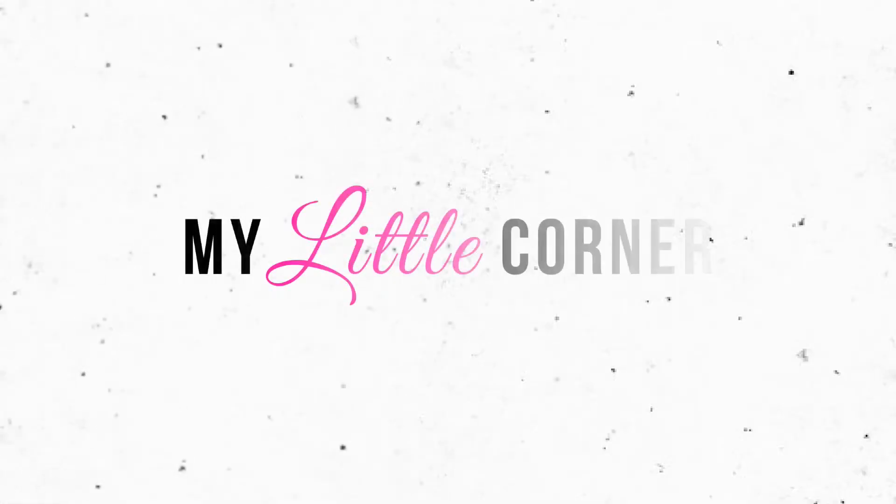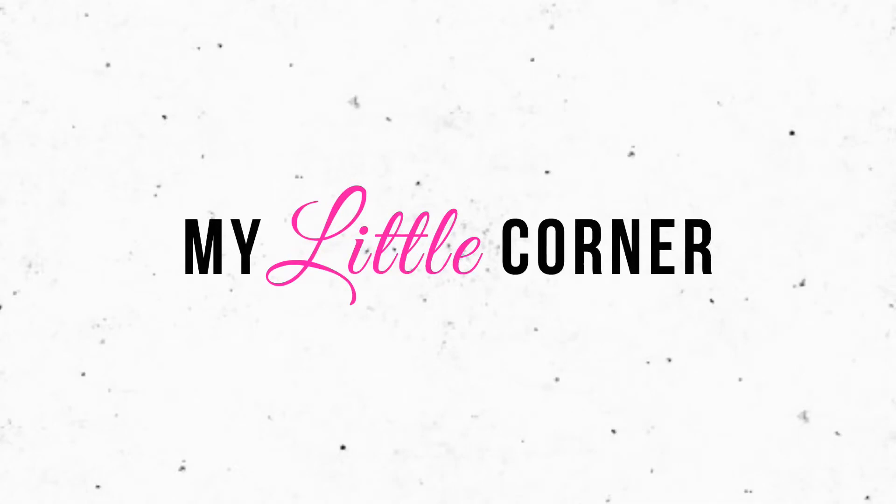Hello everyone and welcome to my little corner. In this video, we're trying candy and snacks from Russia. This is from Universal Yums — it's a subscription box and I'll have the link to their website in the description. This is not sponsored, by the way. Let's open up this box and see what awaits us from Russia.